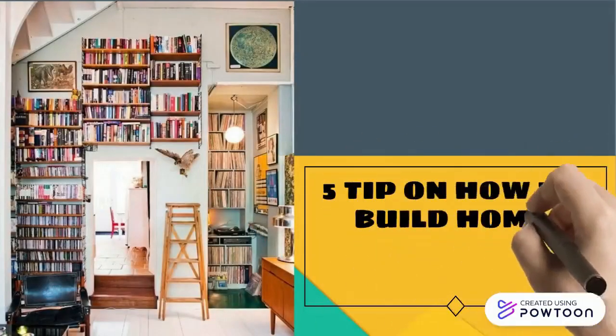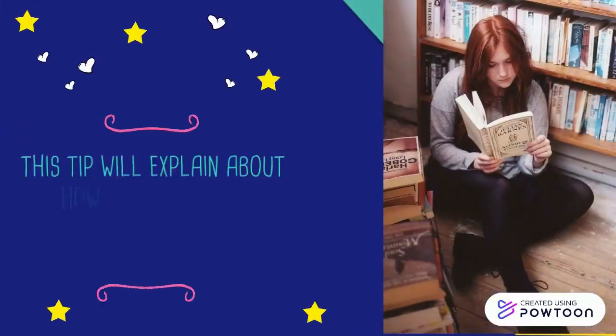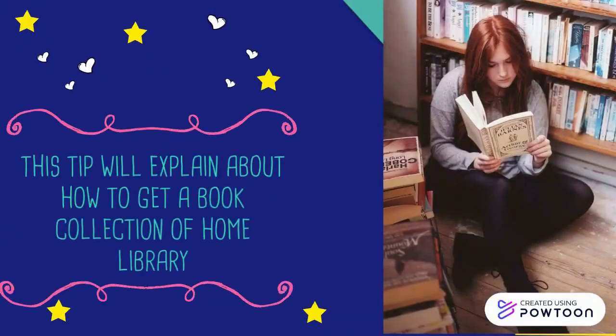5 tips on how to build a home library on a budget. This tip will explain about how to get a book collection for your home library.